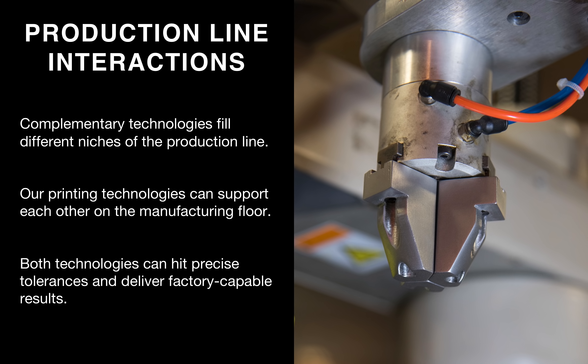Now we'll talk about the third metal-composite pairing, which is production line interactions. This section is unique because it's less about creating a specific part. With tooling, you create a tool that has both metal and composite printed parts within it, but here it's more about the ecosystem and the interaction. Different technologies can fill different niches in the production line, and our different printing technologies can support each other to deliver factory-capable results.